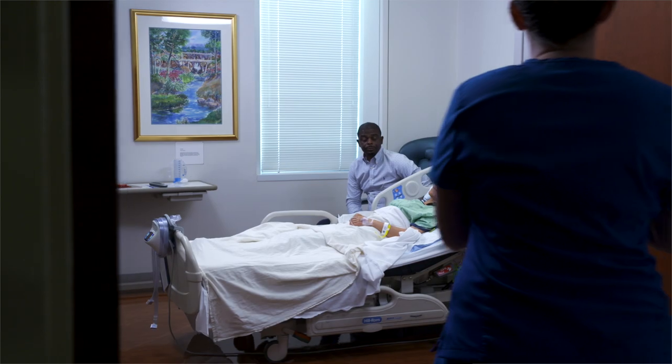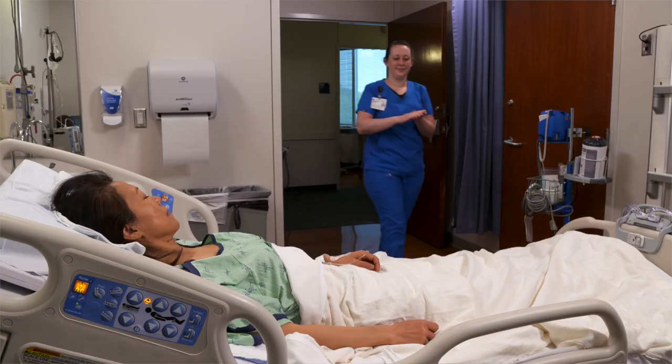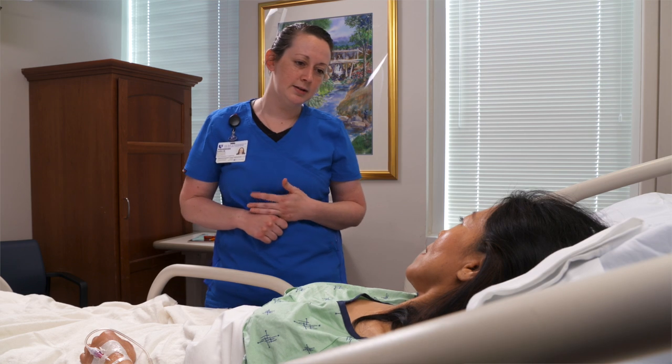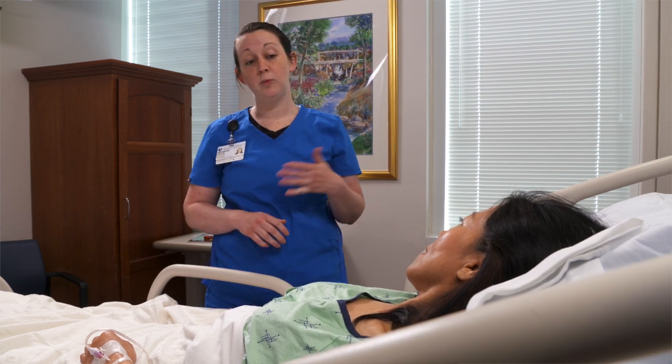When you leave the recovery room, you'll be transferred to a spine care unit. Your spine nurse and nursing assistant will greet you there. Their job is to help manage your pain and other parts of your care as you begin your recovery.